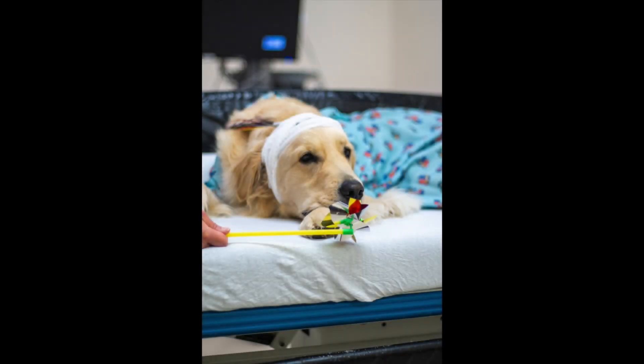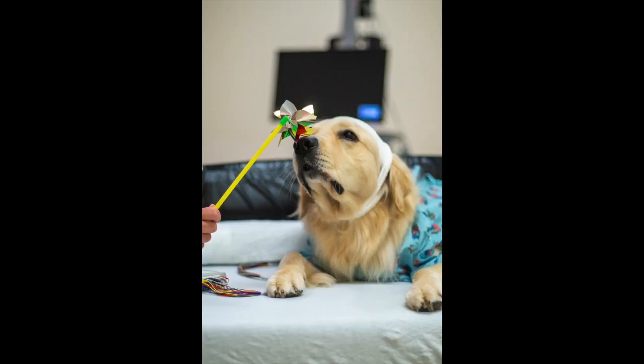After a few minutes, Amanda turned the lights back on and brought Barney a pinwheel. She asked him to take deep breaths and blow into the pinwheel so it kept spinning. Barney was able to keep it spinning until Amanda said it was okay to stop.